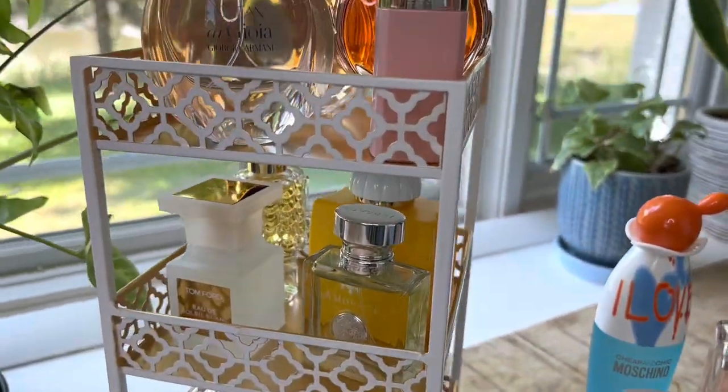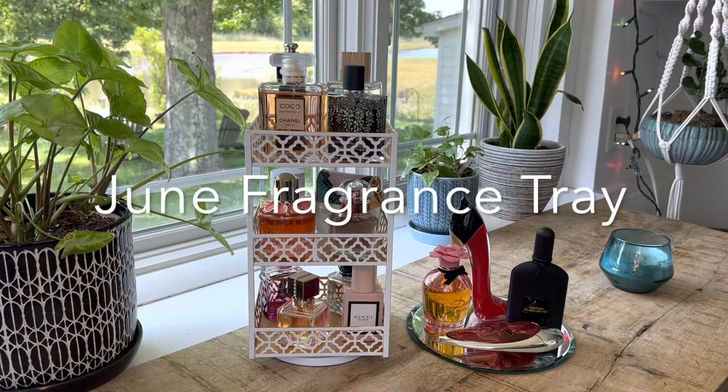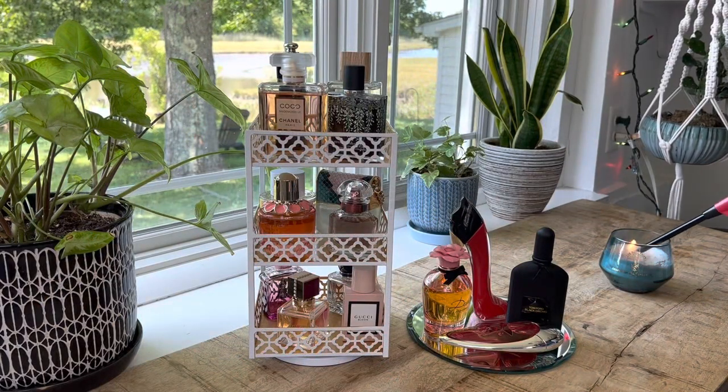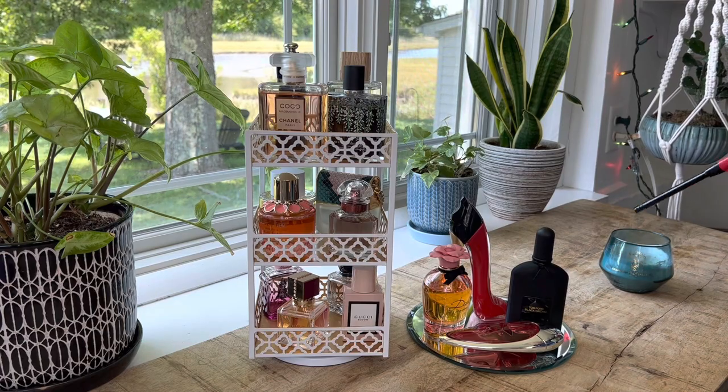Here is a quick sneak peek of what we will be looking at today. Hello, it's Jen Kay here from A Fragrant Offering. Welcome, I'm glad you stopped by.